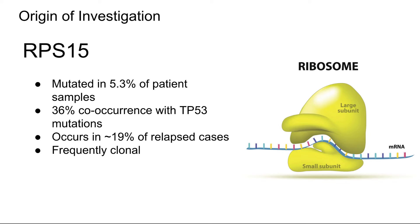The primary gene we studied was RPS15. It's mutated in about 5% of patient samples, and it has a 36% co-mutation rate with TP53. It is a ribosomal protein gene that makes part of the 40S subunit. This mutation also occurs in about 19% of relapse cases, which is why it's believed to increase the severity of CLL, and it's frequently clonal.